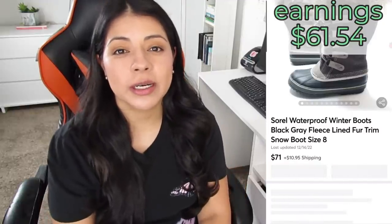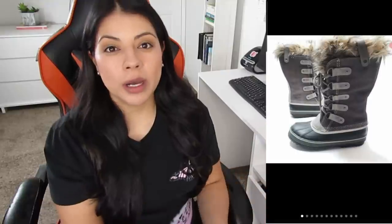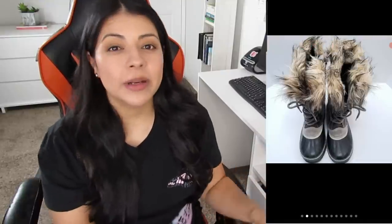Number five on Mercari, we have these Sorel waterproof fleece-lined fur-trim winter snow boots. They sold for $71, earnings were $61.54, and these sold the same day. This style of boot with the fur trim, lace-up, and rubber waterproof construction is a definite bolo, and when paired with the Sorel brand, even more so. I listed them for $87, shortly after someone sent me an offer on Mercari that I thought was fairly reasonable, and I went ahead and took it.